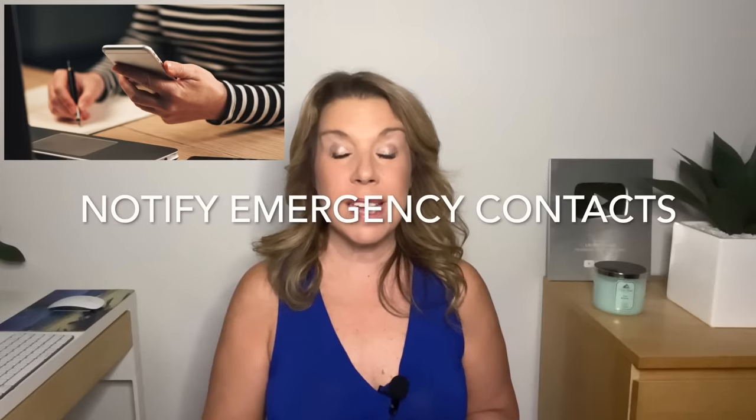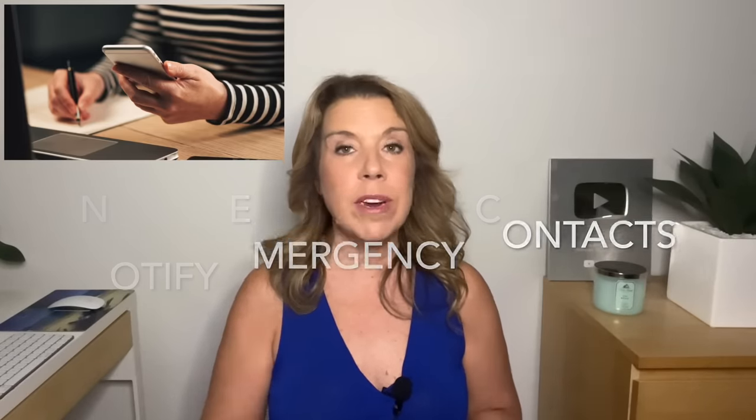Notify your emergency contacts. It's a good idea to share your itinerary — just email that over to a friend or a loved one, as well as your emergency contact information. If you do have house sitters, pet sitters, or babysitters, make sure that they have emergency contact information for doctors, plumbers, and the alarm company as well.